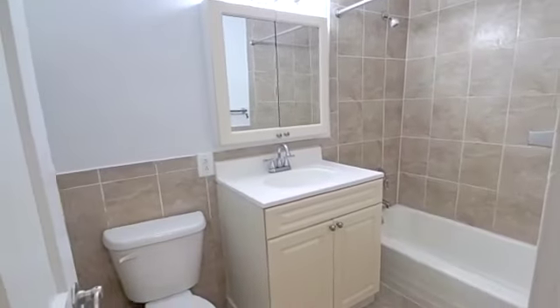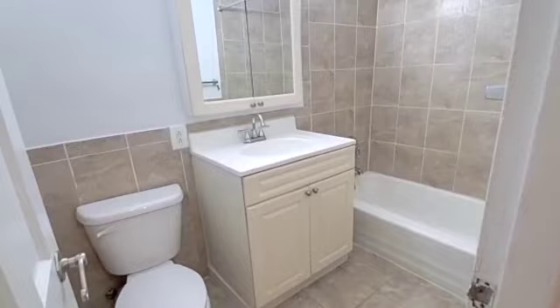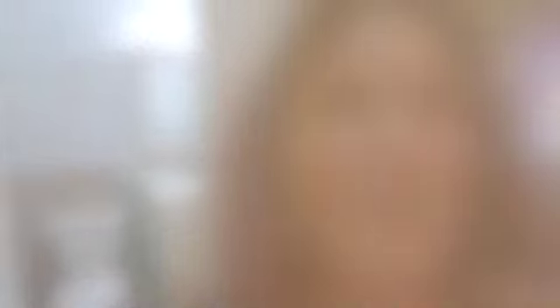Outside of that we have the bathroom, which has a tub — I love that because I'm a tub girl myself. Storage above and below. Thank you so much for joining me on my tour today. Please let me know if you have any questions or would like to schedule a showing.